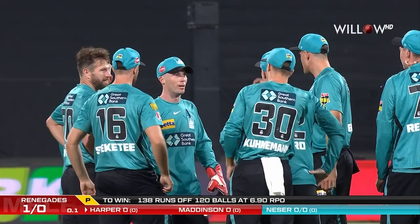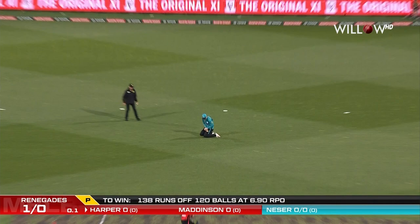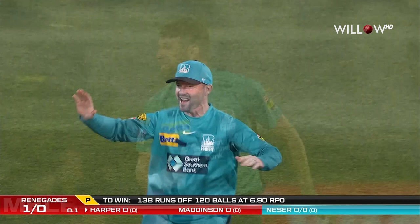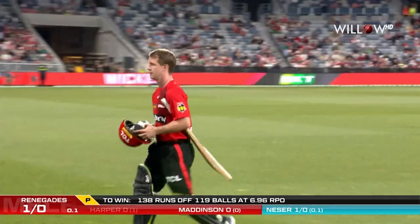Probably not the dismissal you were thinking of there, Bish — probably nicked to first slip was what you were expecting from the test bowler, but Sam Harper just creamed that one straight to square leg. And I'm not sure what that is — a video camera I think from Colin Munro. Why not celebrate? Sam Harper gone for a first ball duck. It is game on, it's one for none.